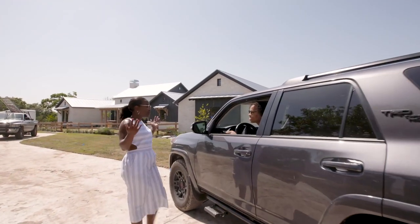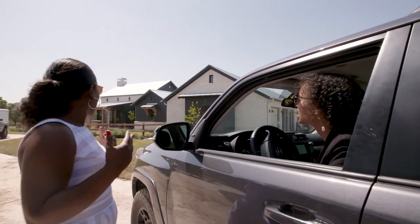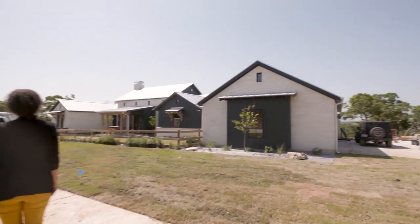Hey Carisha, good to see you. Hey Laura, welcome to Fredericksburg. I'm so excited to be here. It looks amazing. There is still so much more to do, but I want to get you inside to see your room. And still, clearly, a construction zone.